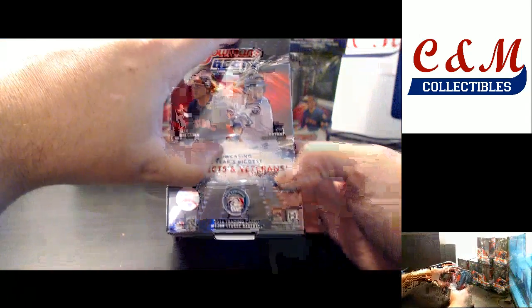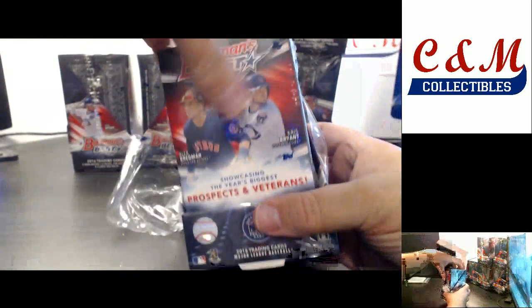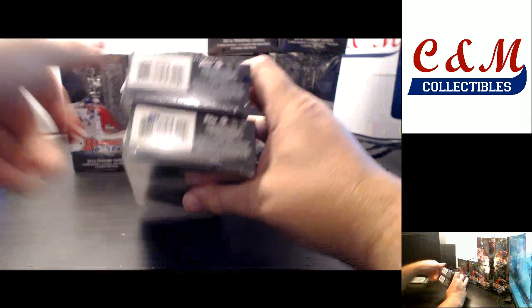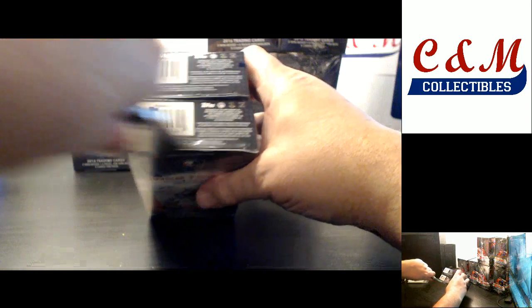Box number two. Cal Quantrill — not William Quantrill, that's a different guy entirely; he led raids.